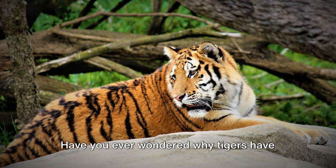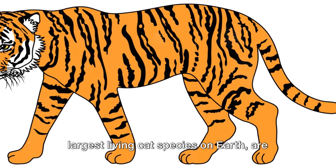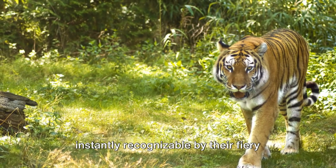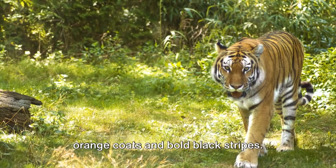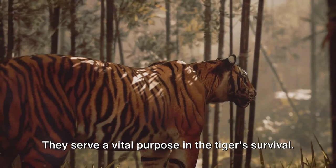Have you ever wondered why tigers have stripes? These majestic creatures, the largest living cat species on earth, are instantly recognizable by their fiery orange coats and bold black stripes. But these stripes are not just for show — they serve a vital purpose in the tiger's survival.